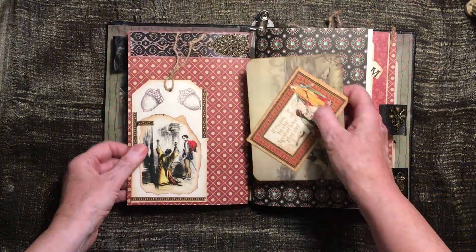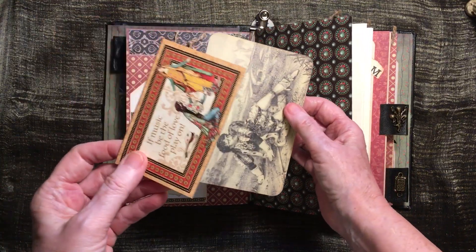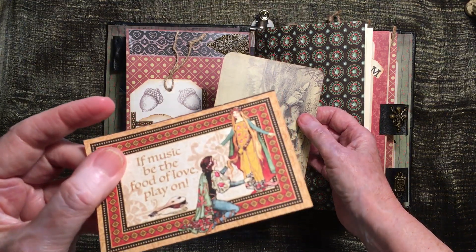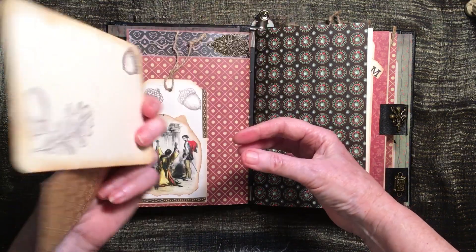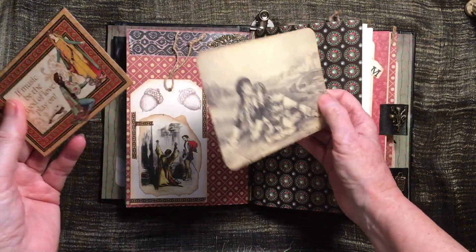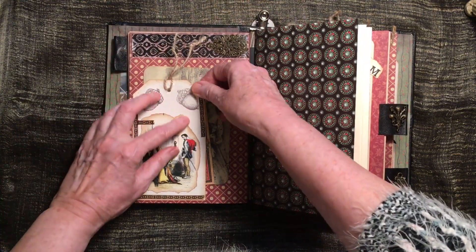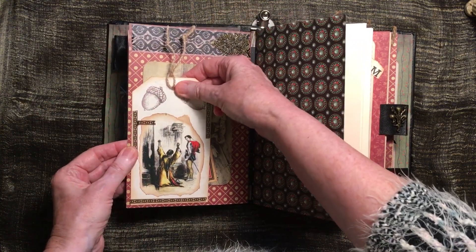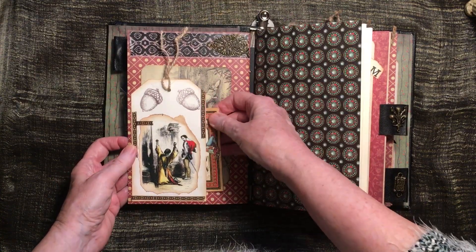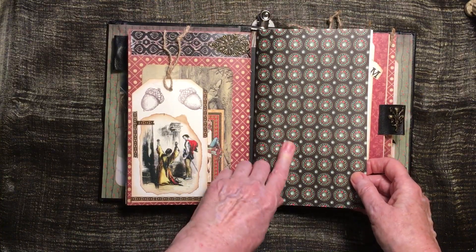On the signature pages I just put some pockets, and that was from Graphic 45. This was just backed with some paper that you can write on, but I didn't do that. It's a pocket made out of a tag, so you can't get that out. Another metal thing up there — this was Graphic 45 as well.